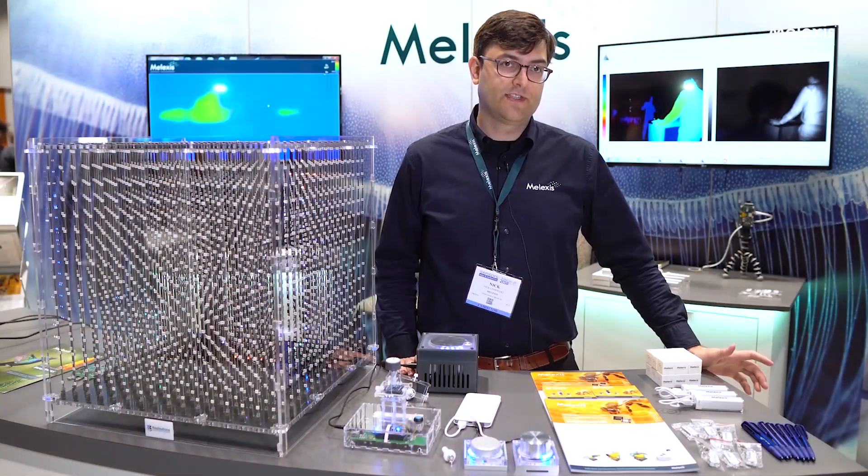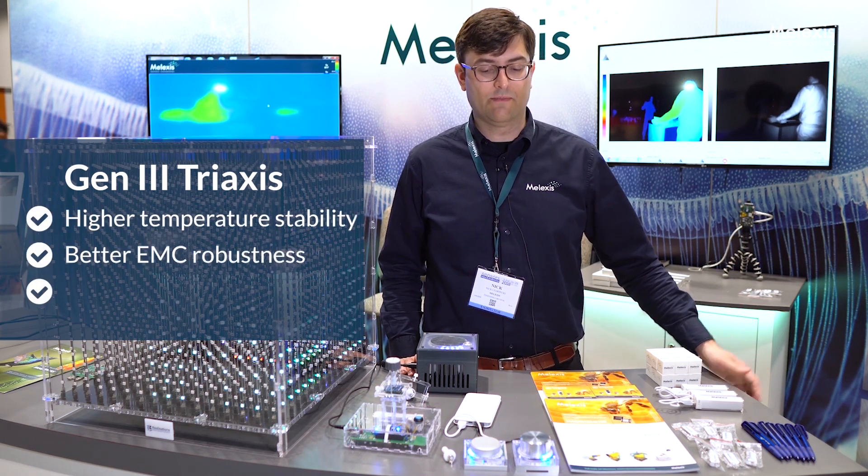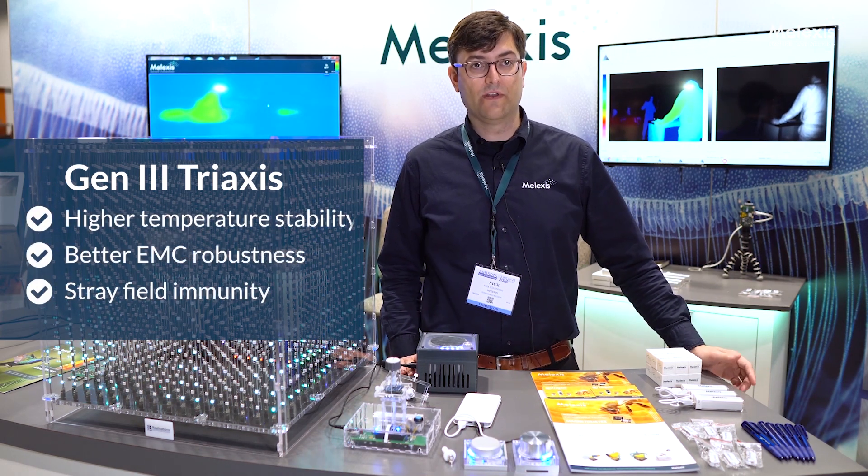Our third-gen Traxxas devices bring a lot of unique features to the market, including things like higher temperature stability, better EMC robustness, but also stray field immunity.